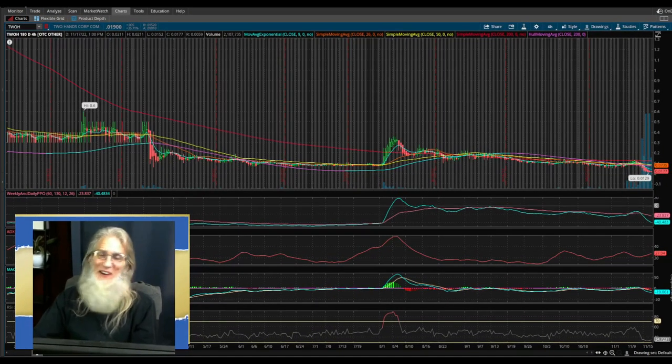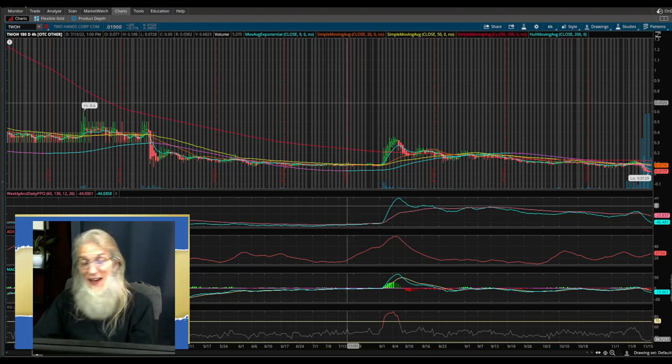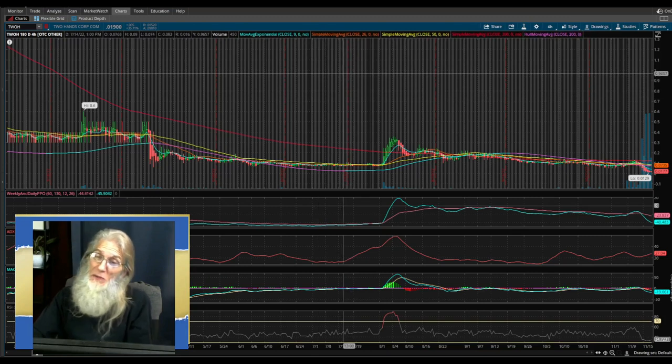Hey, what's up? I'm John Zadar, the Stocks Wizard. I don't normally put these sort of videos out, but I'm sitting here late in the evening on the 17th of November studying charts for trading on the 18th, and I came across one I thought you might want to take a look at because I think it's gonna break out tomorrow.